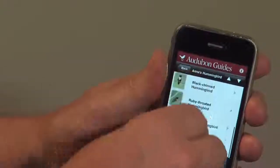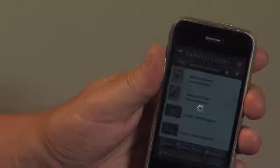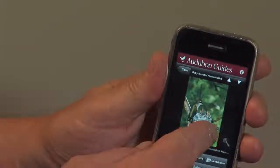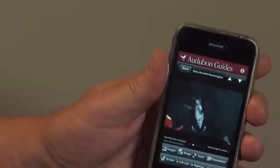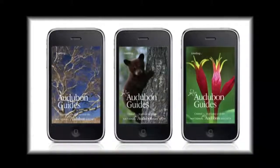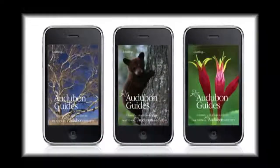If I'm in the east, there's only one hummingbird that breeds and nests in the east generally, and that's the ruby-throated hummingbird. Here's a female at the nest feeding nestlings, and a mature male at a feeder. All of this functionality is available for every species — and not only for birds, but for mammals, trees, and wildflowers as well.